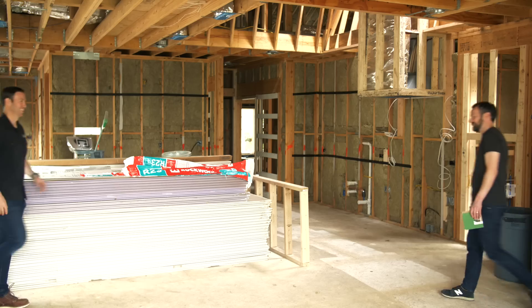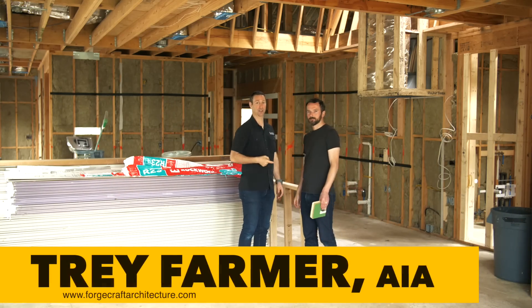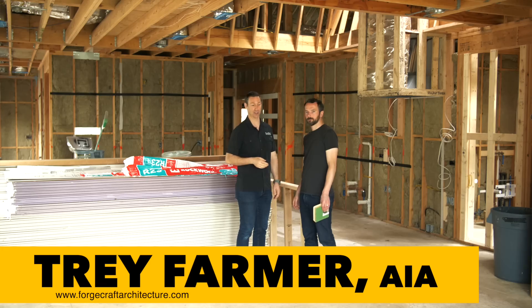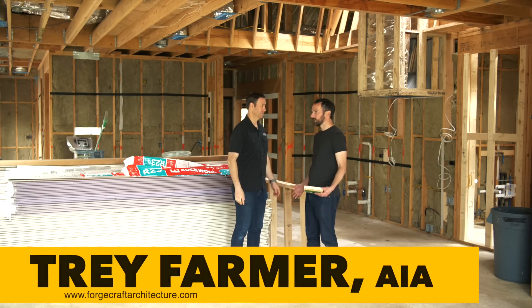Let me introduce you to Trey Farmer, the architect on this project with Forgecraft Architecture. Beautiful house! Not only did I design this house with my wife, but this is our house — our personal house. Thanks for letting us in.